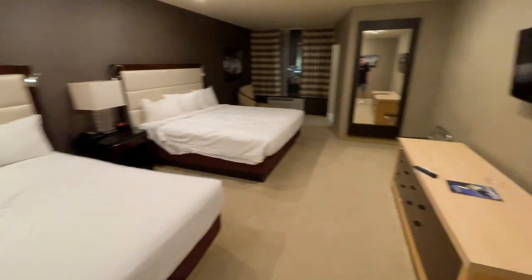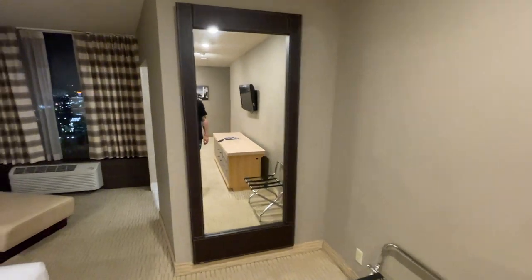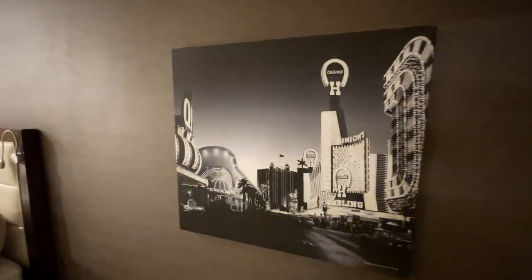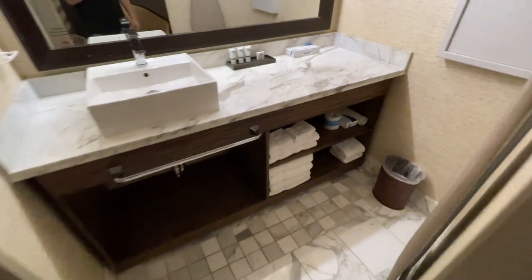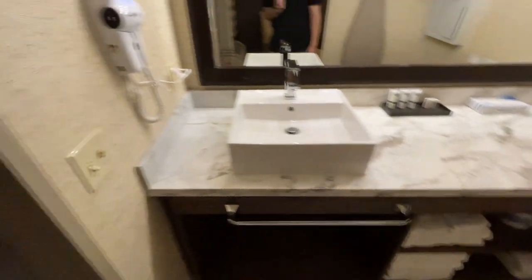We'll go over here. You have your TV number three, drawers, a big mirror, and another chaise over here. More beautiful classic artwork. And then you have a strip view on this side — it'll be hard to see, but it's right over there. This is the bathroom in this room. You have a safe, towels, everything you need, sink, and the shower and toilet.